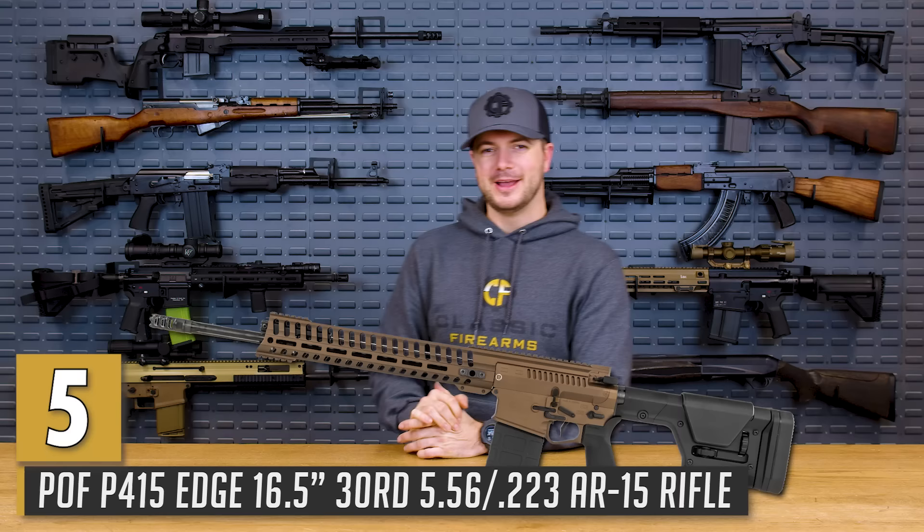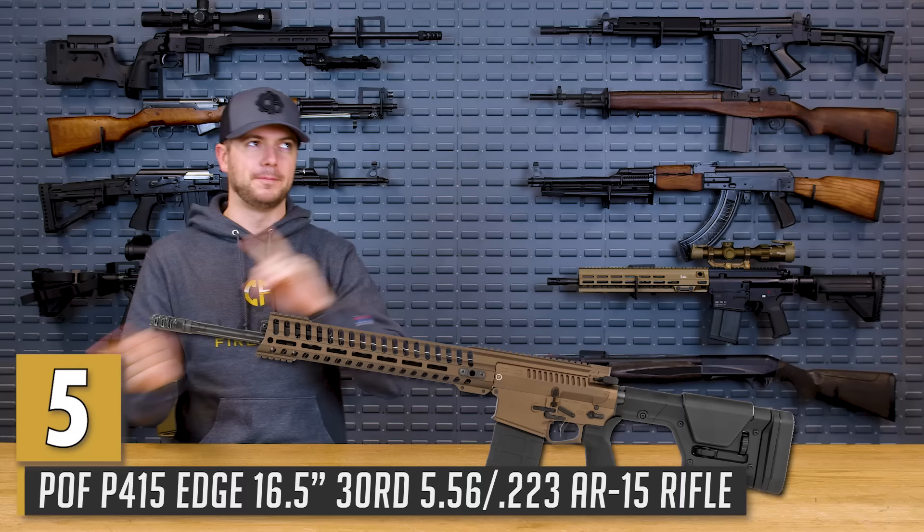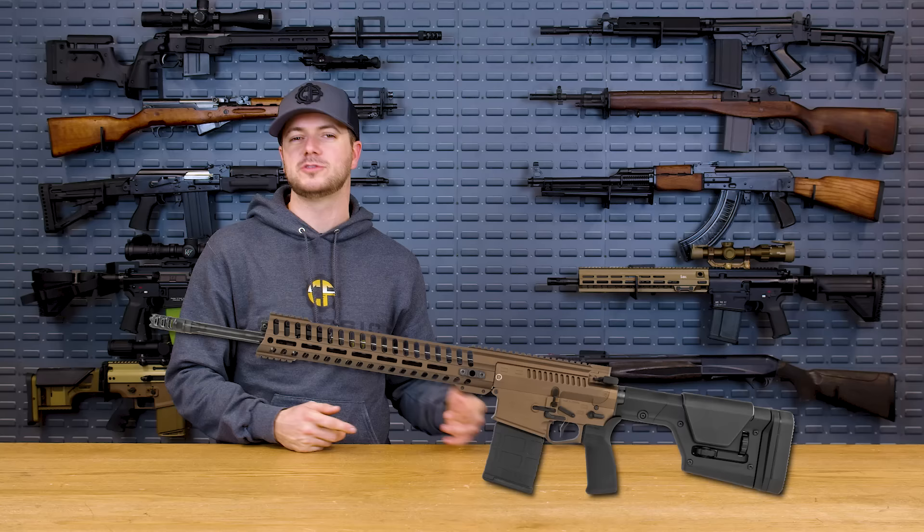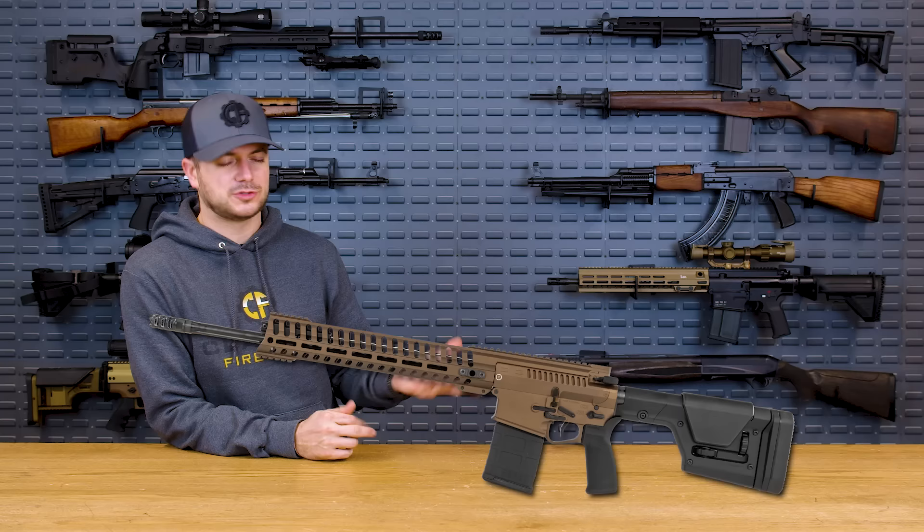Number five: the POF 415. POF, Patriot Ordnance Factory, makes a pretty awesome rifle. A couple years ago at our old facility we gave away one of the 308 models, the Revolution. I got to spend a little bit of time on that system, and it is a pretty unique and more affordable option to get into the piston-driven game. What I always thought was interesting about the POF guns are two things.